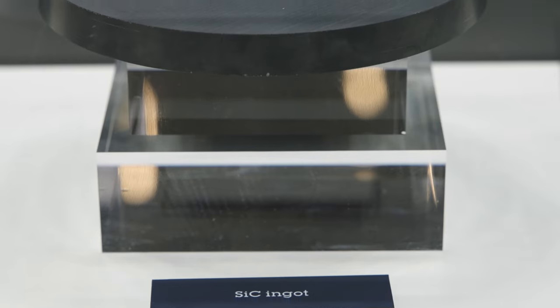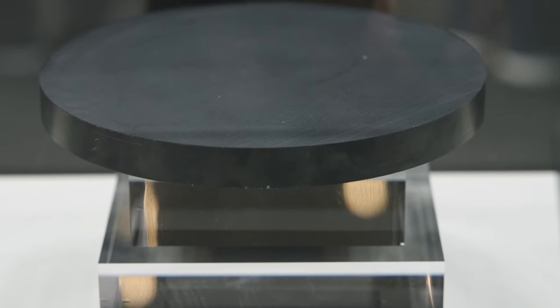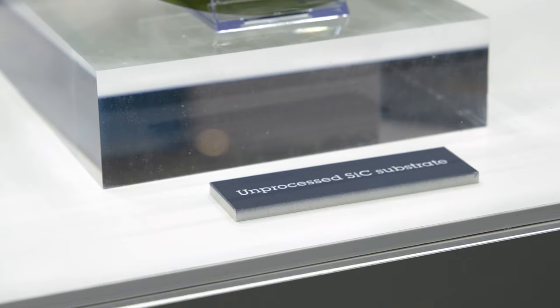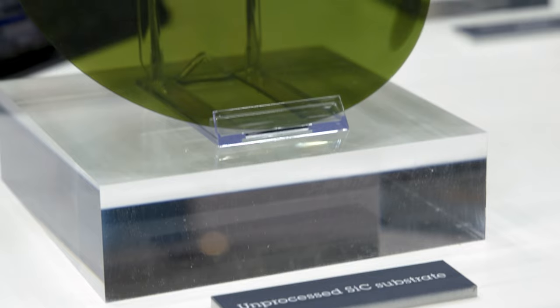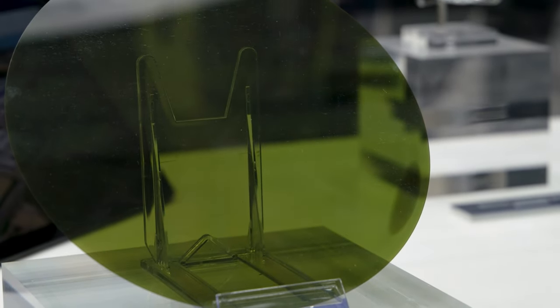So you create an ingot, and you need something harder than silicon carbide — like a diamond cutter — to cut it. The substrates, as we call them, are then shipped to our front-end manufacturing sites where they are further processed before the products are made. This is what we do across our locations.